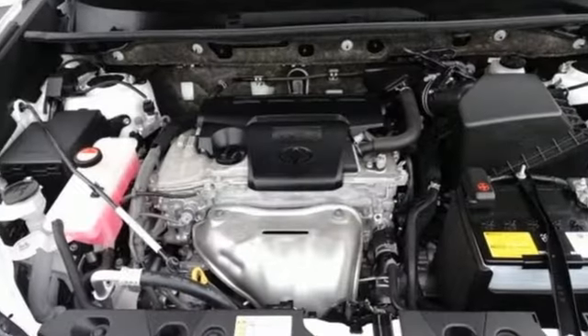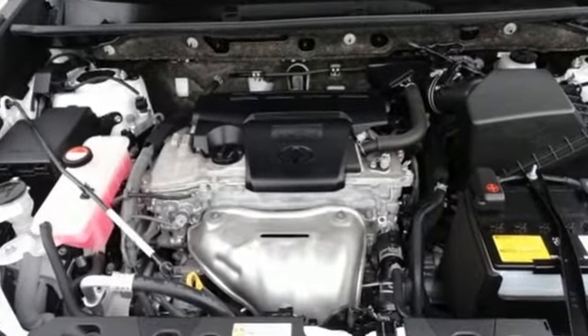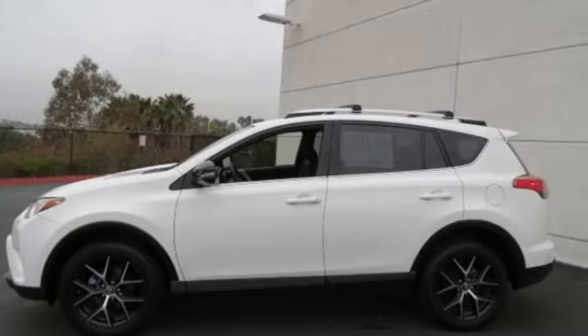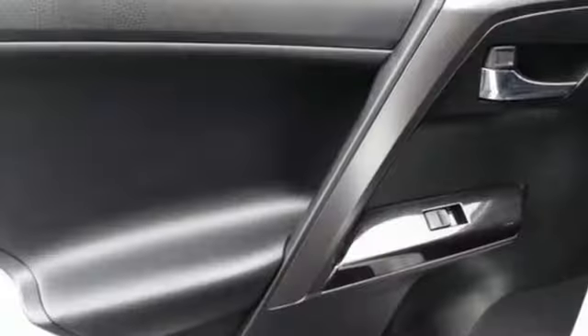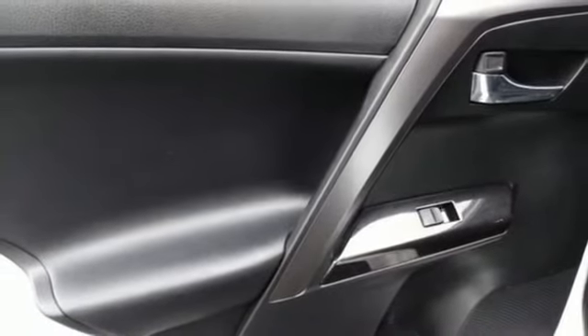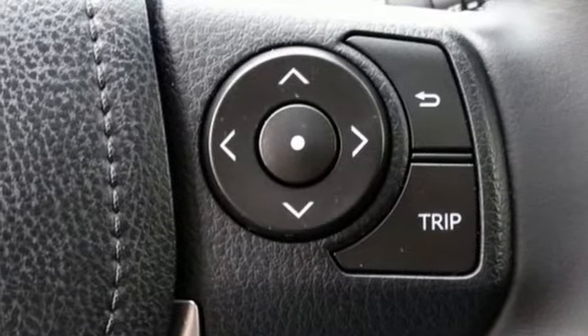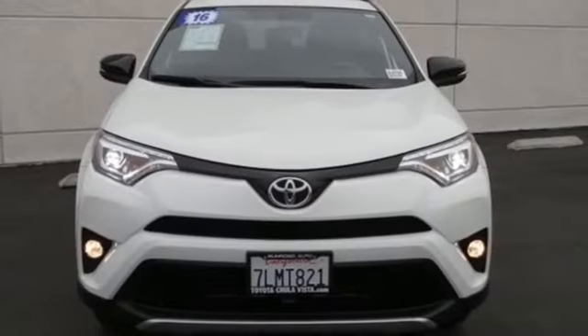Automatic transmission. Dual zone climate control. Bluetooth wireless audio streaming. Front heated sports seats. Power heated mirrors. Scout GPS for cars smart device navigation. Express open and close sliding and tilting sunroof. Smart key and i4 engine.